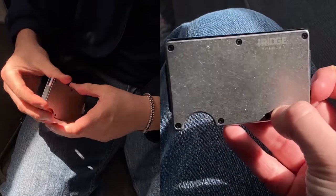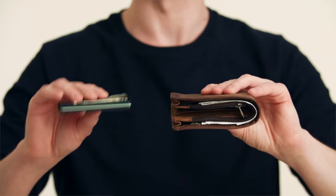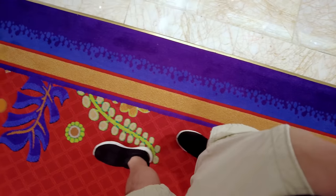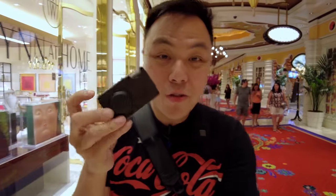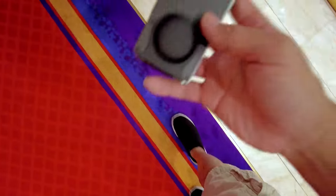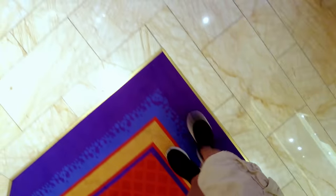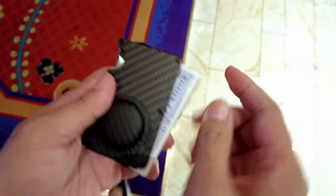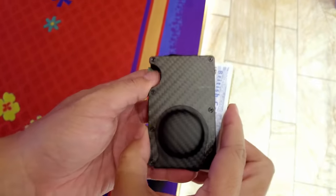I'm really grateful to Ridge for sponsoring this video. Ridge makes amazing minimalistic wallets that are effective at keeping your valuables safe and secure. When at home or traveling, I hate bulky wallets, and Ridge is an effective solution. It's slim and minimalistic, with room enough for 12 cards and a clip for cash. There's also a place for an AirTag, so if you misplace your wallet, you always know where it is. Accessing your cards is quick and easy. With RFID protection, it keeps your information safe. And with the durable materials used, Ridge offers a lifetime warranty.